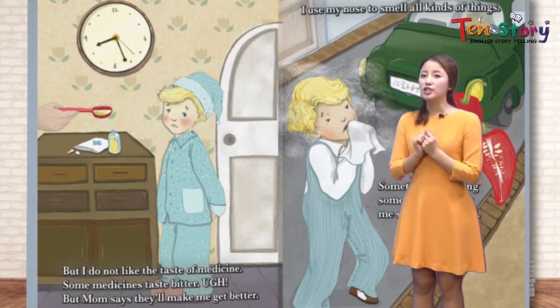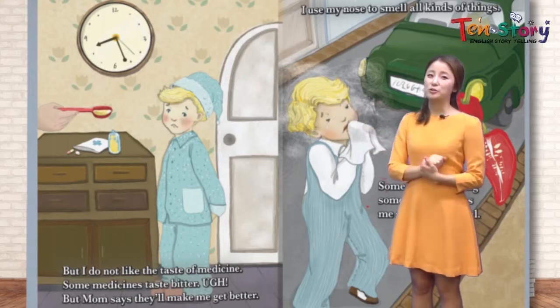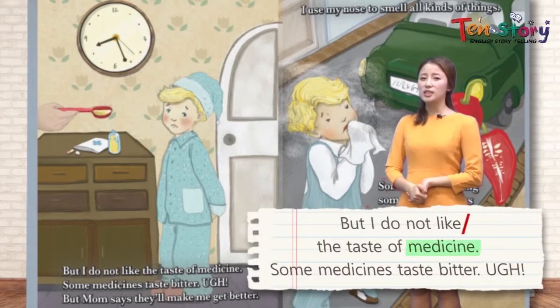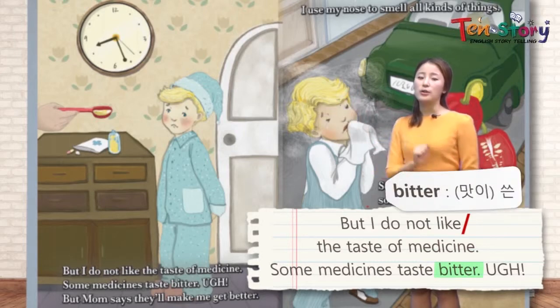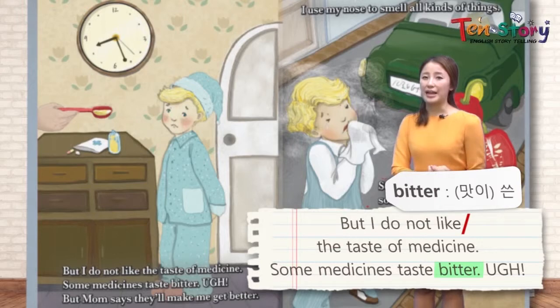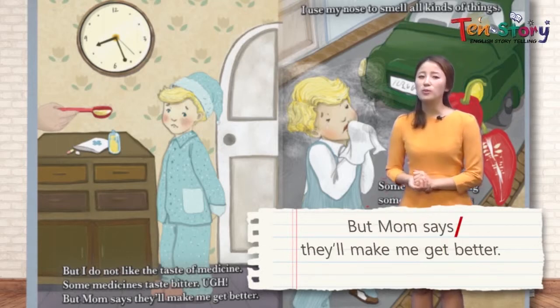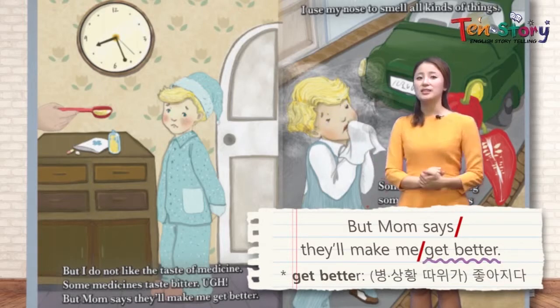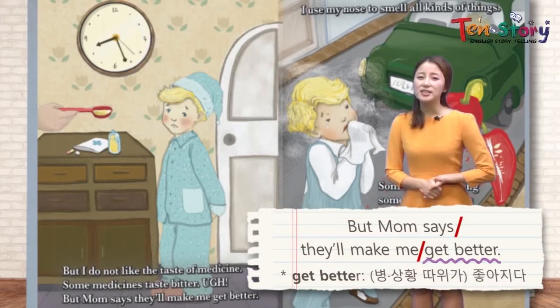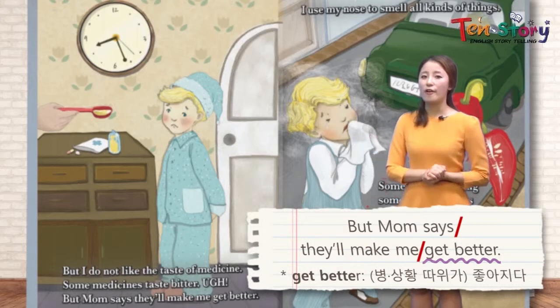But as he said, some food tastes yucky. I do not like the taste of medicine 약의 맛은 좋아하지 않아. Some medicine tastes bitter 쓰다 — no one really likes bitter taste. But mom says they will make me get better 약을 먹으면 내가 더 나아질 거라고. Medicine does not taste good, but we have to take it to get better when we're sick — even though it tastes bitter.